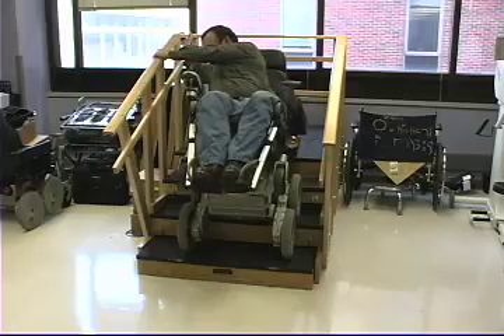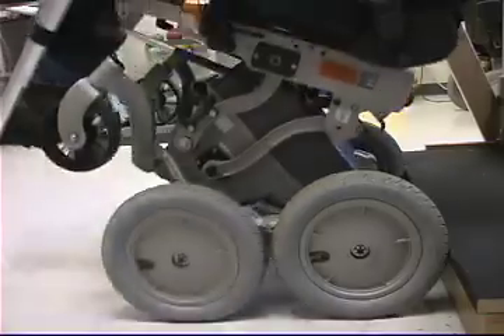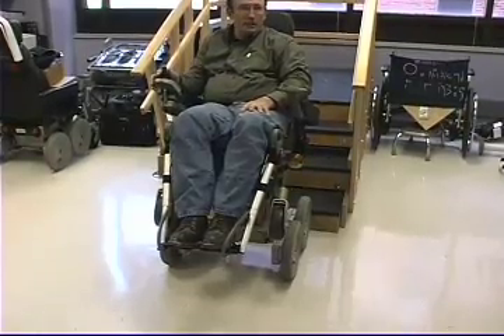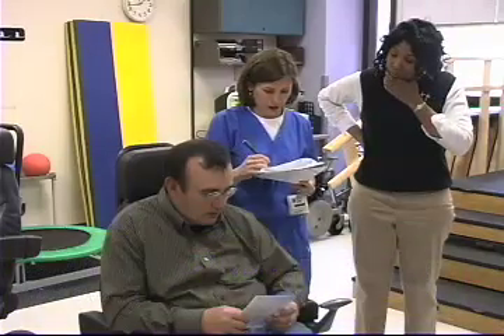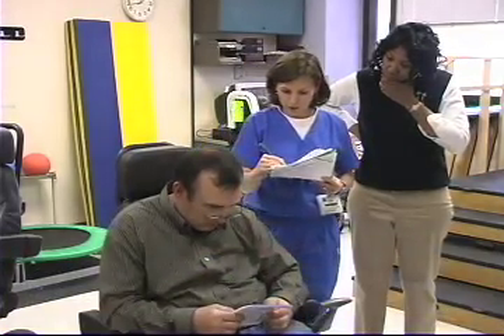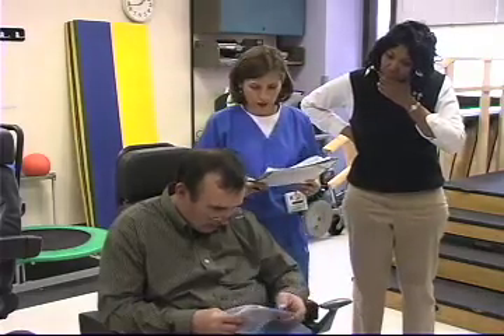Dean Wagoner is taking his new wheelchair for a test drive, but this isn't your average wheelchair. This is an iBot, a specially designed power chair equipped to climb stairs and go off-road. He's learning how to use his iBot chair at UAB's Spain Rehabilitation Center, the only center in Alabama certified to train patients on the iBot.